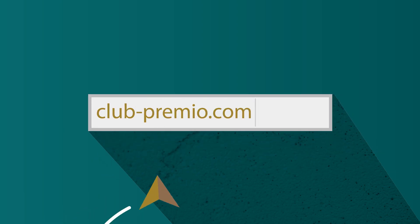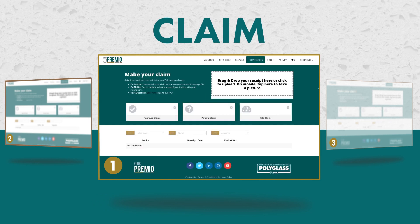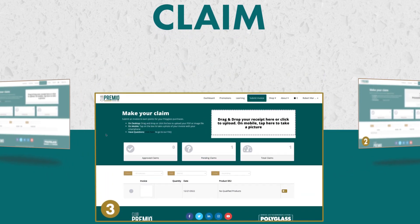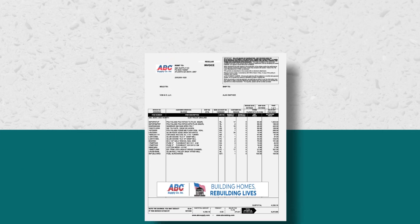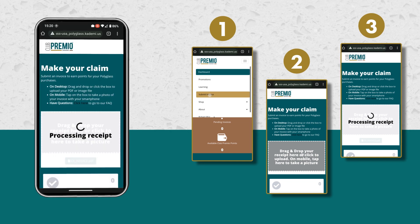Go to clubpremio.com to log in or enroll. Easily drag and drop your invoices on your laptop or PC to the portal. Submit your invoices of qualifying products to earn points. On the go, you can upload your invoice with two clicks on your mobile phone.